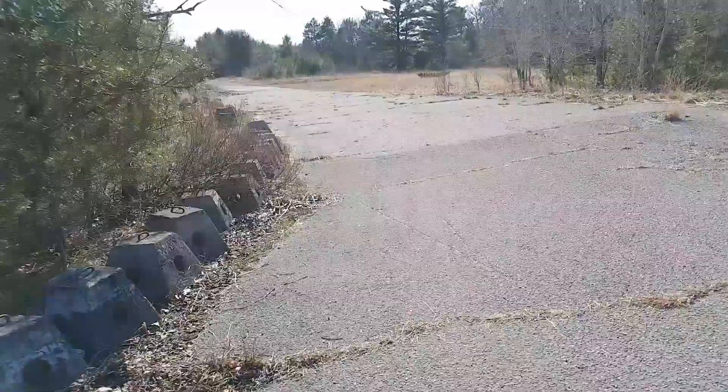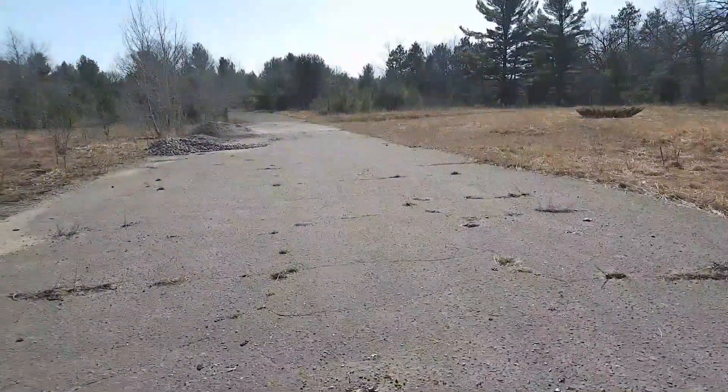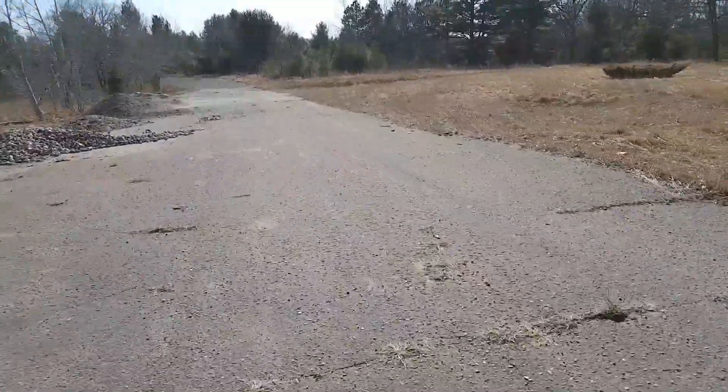And here's the start of it and the straightaway, right here. I guess it's banked more over there, so you would, in theory, get more speed going down the straightaway.